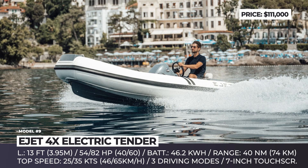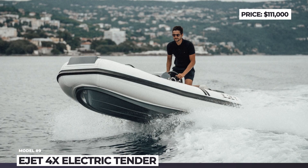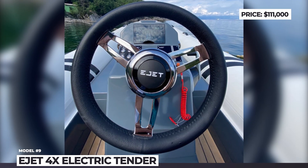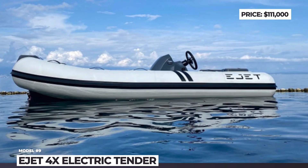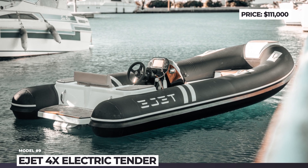At the asking price, EJET also equips the E-Tender with LED navigation lighting, integrated GPS, a hydraulic steering system, and a ski hook for water skiing. On the options list there are underwater lights and a Garmin Fusion sound system. With a 12 kW fast charger, the battery will be fully charged in 4 hours, but EJET is already working on quicker charging solutions.